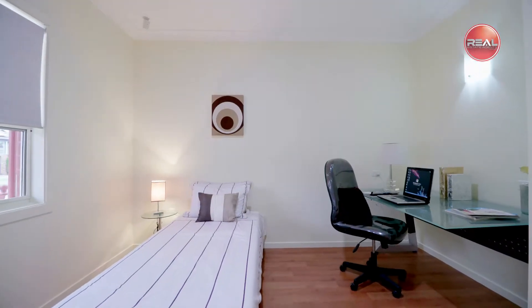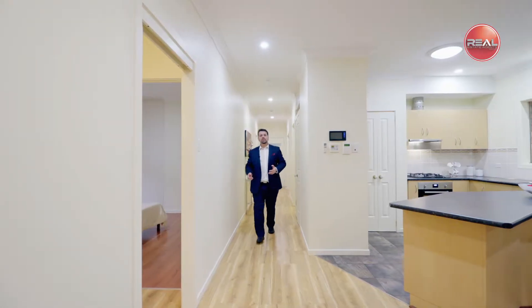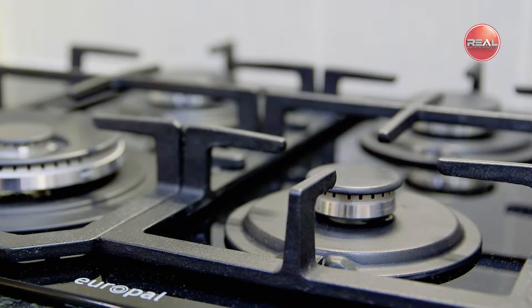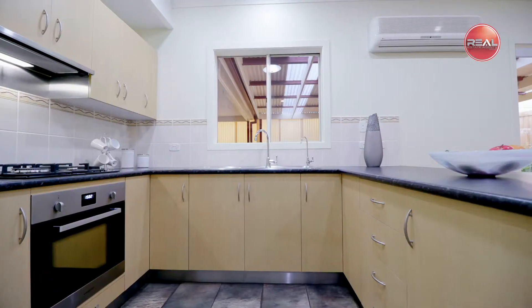Also located towards the front of the home is a convenient second living room, or perhaps a fourth bedroom for those larger families. Continue down the hallway to the rear casual family meals and living area — the center of this appealing property. The kitchen is well equipped for all your cooking needs with a brand new 600mm gas cooktop and oven, ample cupboard and benchtop space, as well as a walk-in pantry.